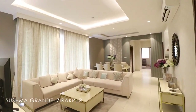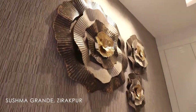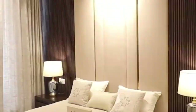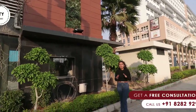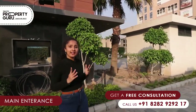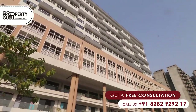Let's start the video without wasting time. Now we have come to the main entrance of Sushma Grandi. This area will be interconnected with commercial and residential apartments. So let's move to the 4 BHK flats.